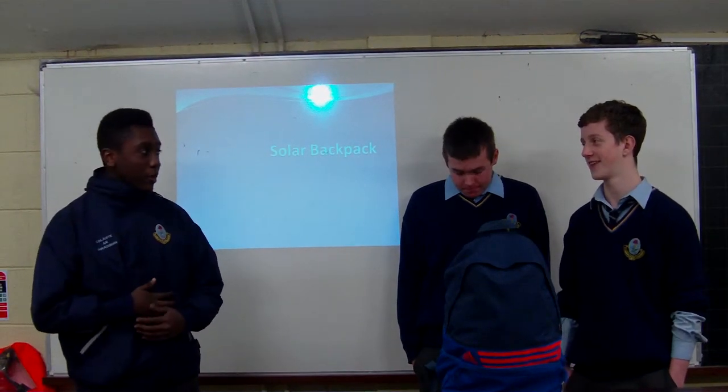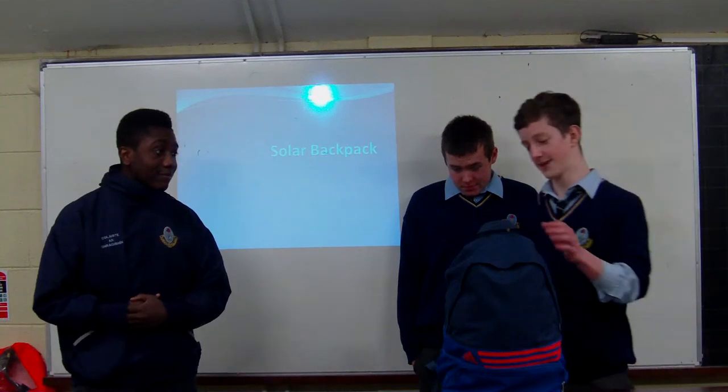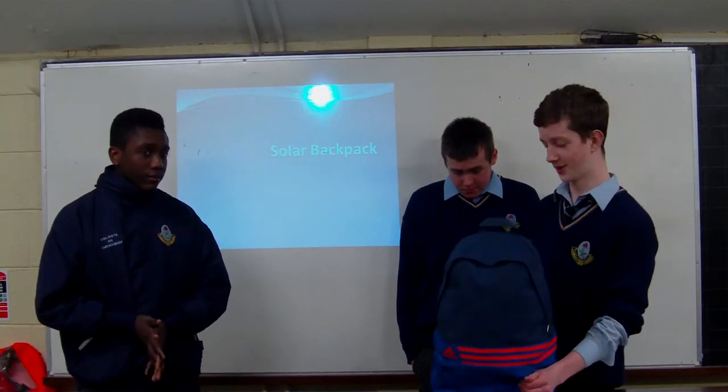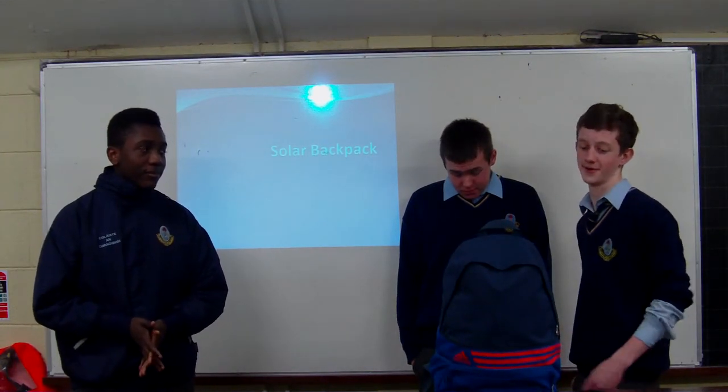Today we are going to talk to you about our solar backpack. Our solar backpack is different to everyone else's backpack because it can charge everyone's electrical equipment in your backpack, from everywhere, all day when you are using your backpack.